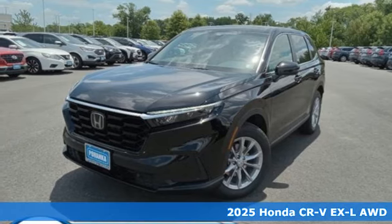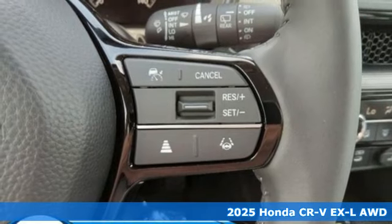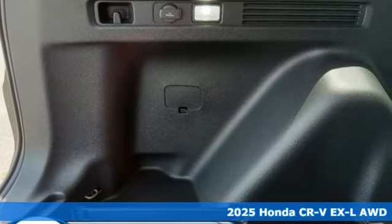It's a new 2025 Honda CR-V. Welcome to what feels like home. It's sleek looking, fuel efficient, and roomy enough for family and cargo.